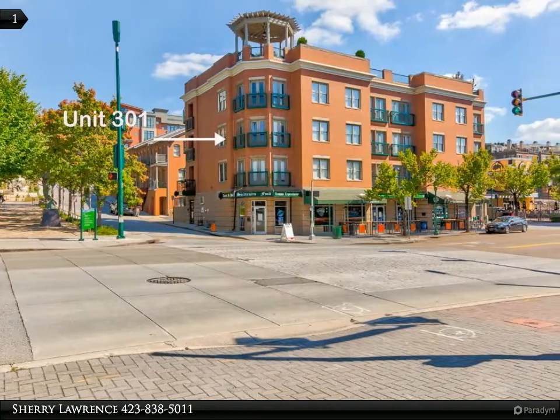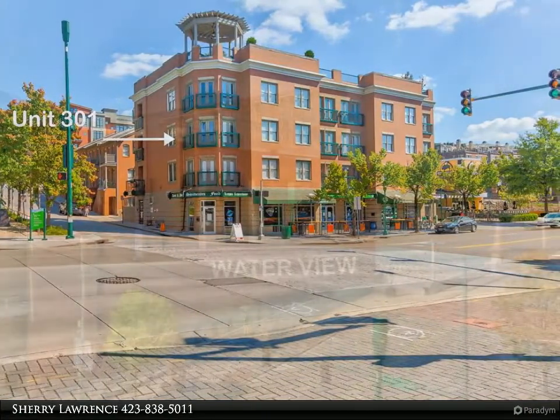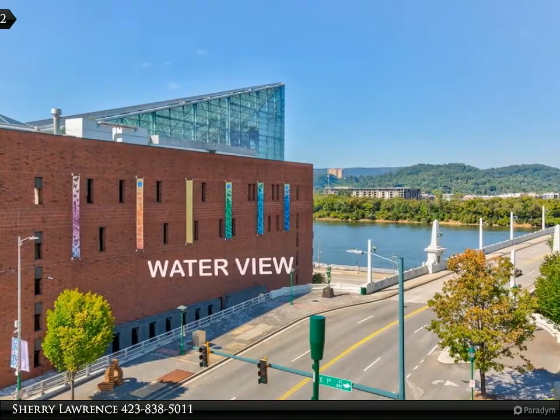You will enjoy your front row seats to many of the activities taking place in downtown Chattanooga. This unit is across the street from the Chattanooga Aquarium, with great views of the water and Market Street.